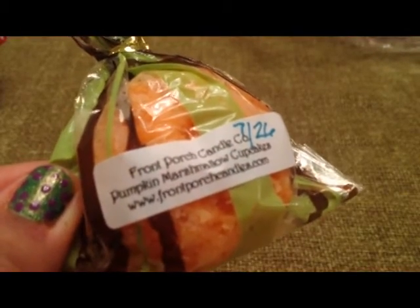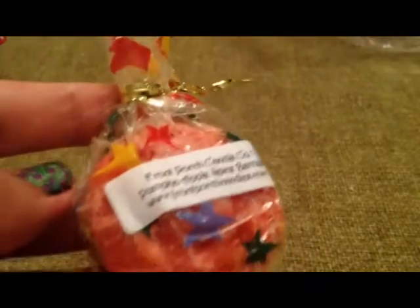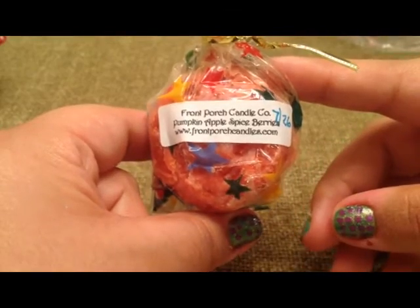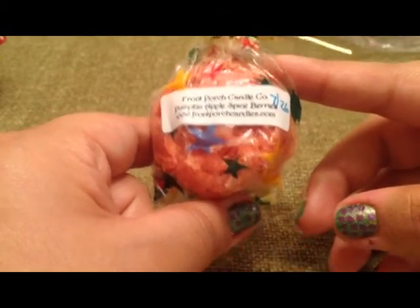Then I have a variety of things from Front Porch Candle Company. This first one is Pumpkin Marshmallow Cupcakes. And this one is Pumpkin Apple Spice Berries.